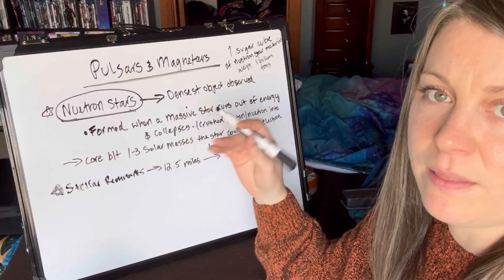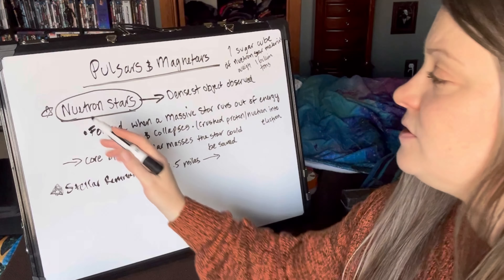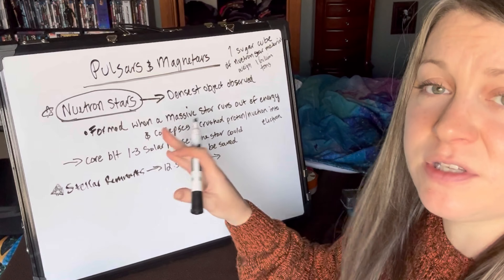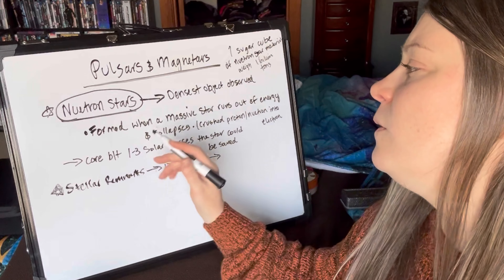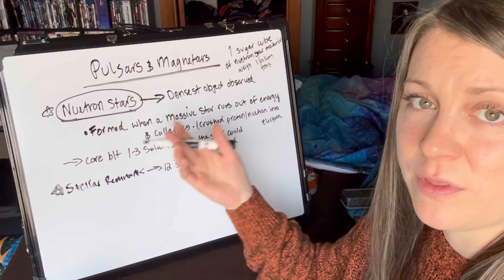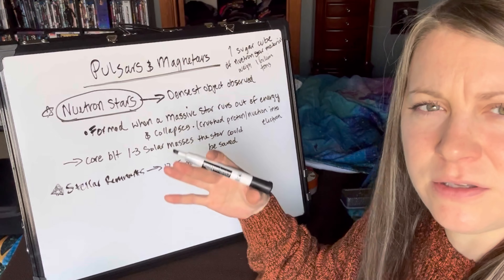The planet rotates and the beam will rotate with it, kind of like a lighthouse. These neutron stars can exist by themselves like a regular star in a solar system, or they can exist in binary systems with another star, which we found out is actually more common than we expected.